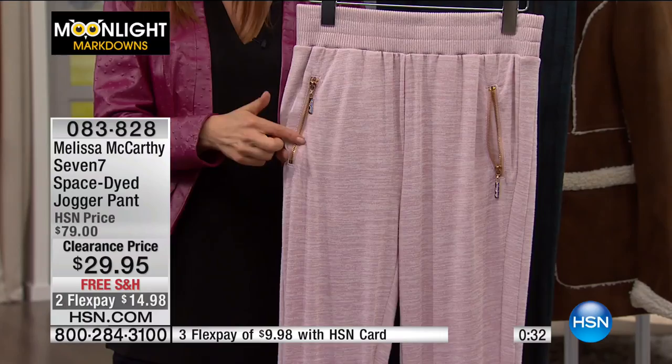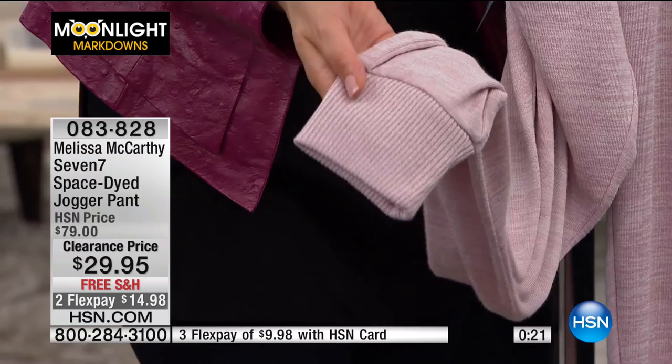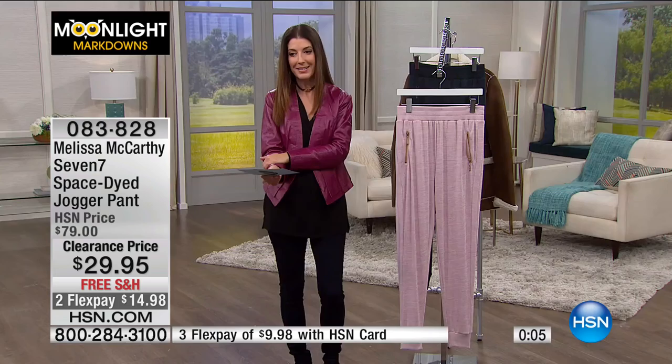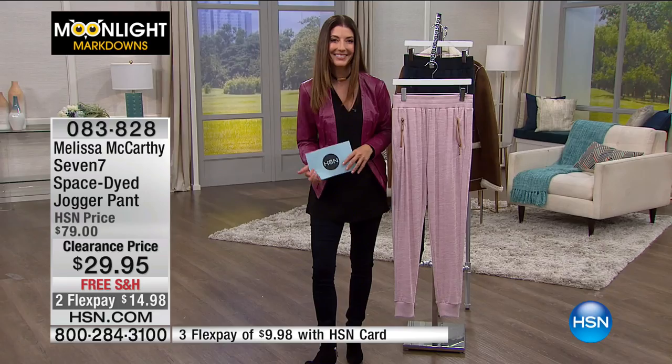The waistband is super comfortable, wide, and stretchy, and you've got cuffs at the bottom for the perfect length. These are going to feel like the softest, silkiest pants you've ever worn — really phenomenal. $29.95. Please get rid of those old ratty sweatpants and try this. Item number 083828. Supreme softness — Faith and Zo coming up next, up to 80% off, don't go away.